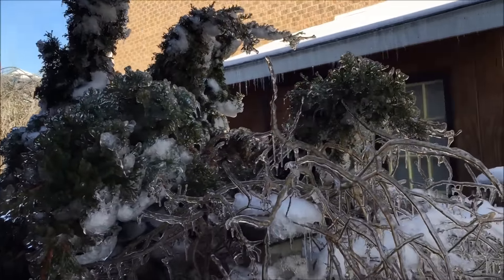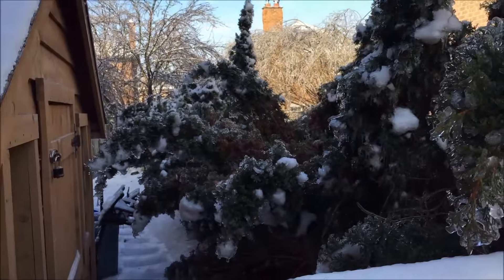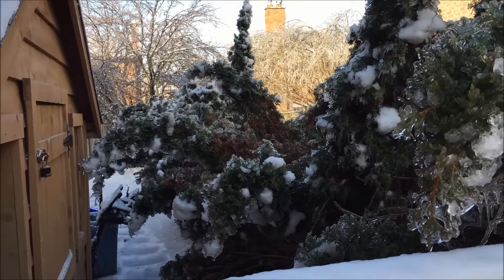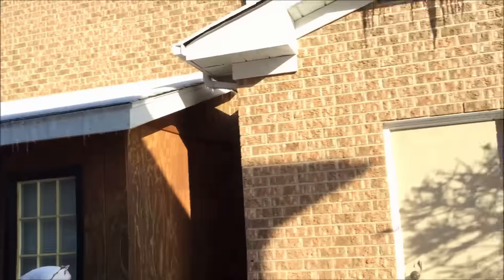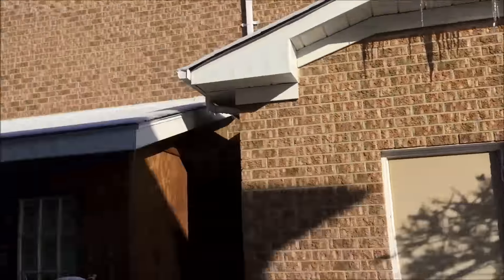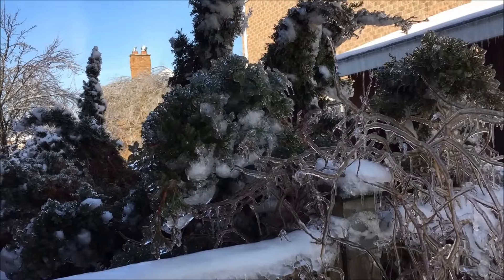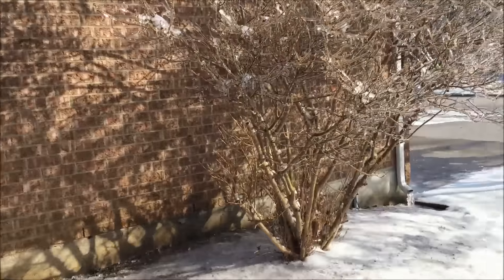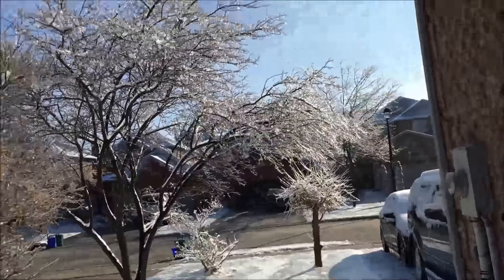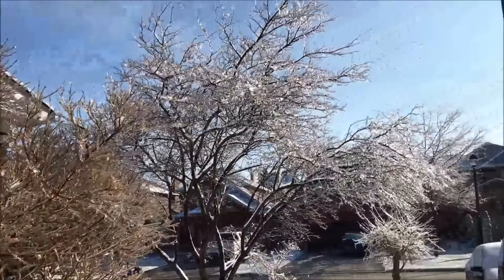Hopefully it'll spring back up once the ice comes off them. It's supposed to be pretty warm today — plus 8 degrees Celsius. Watching the ice falling off the roofs, and supposed to be plus 11 Celsius tomorrow. So, spring in Ontario. It's pretty — but it's also pretty destructive.